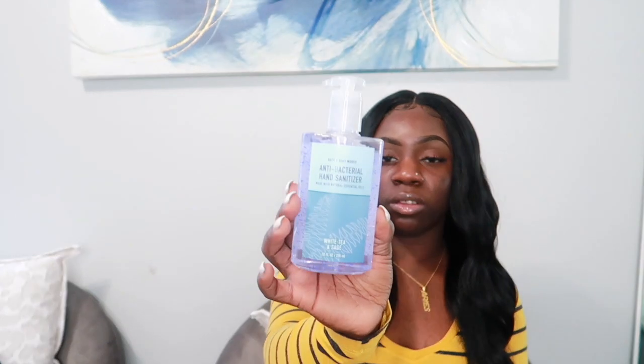The next two things I got are hand sanitizers — they were on sale for $3.25, so I picked up two. The first is Crisp Morning Air, the antibacterial hand gel. It smells just like the candle and has little blue beads in it — super cute packaging. The other one is White Tea and Sage, which smells beautiful and also has little blue beads in it.